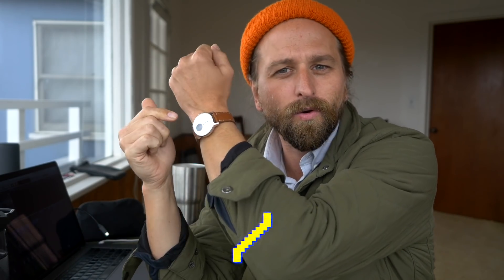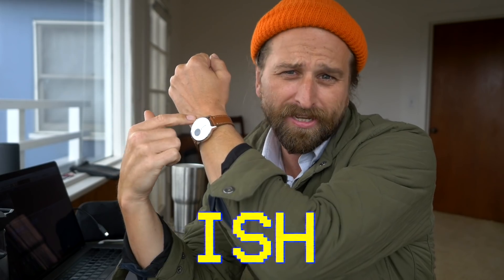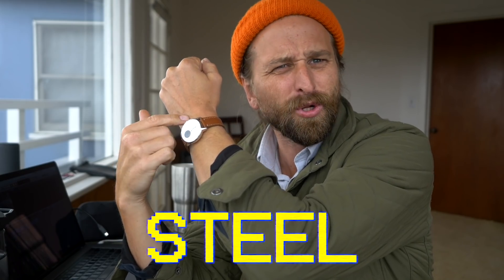Hey, what's up everybody? This is the Withings or Nokia Smart-ish watch. It's called the Steel HR. What I like the most about it is its style.